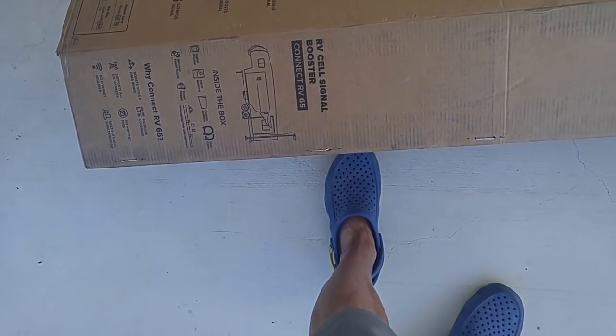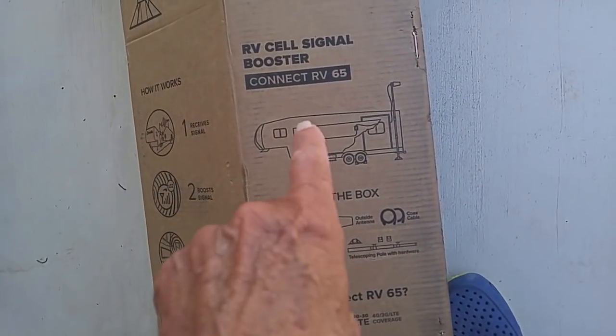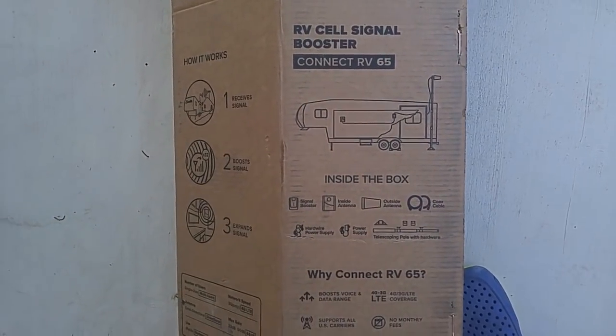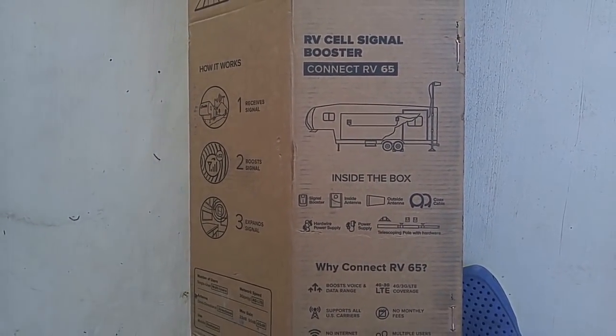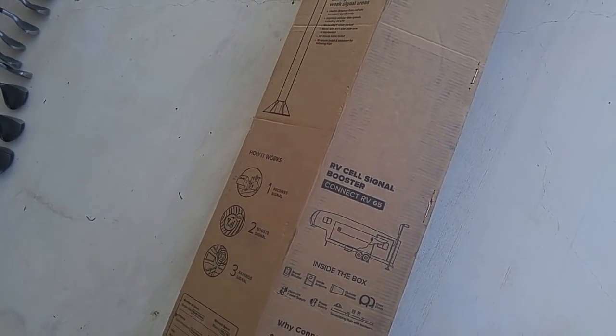It says how it works: receives signal, boosts signal, expands signal — how simple can it be? It's a directional antenna that boosts voice and data range, supports all carriers, no monthly fees. I think this thing is about 600 bucks.